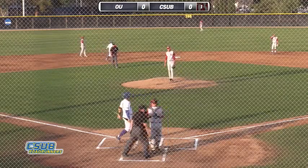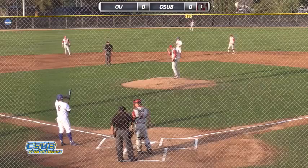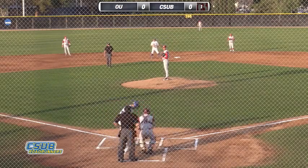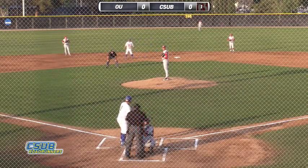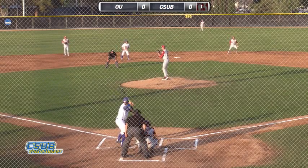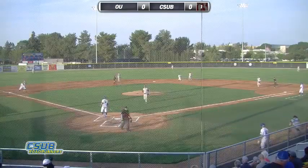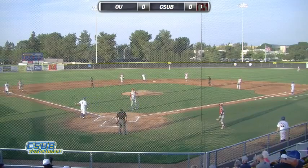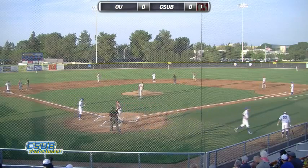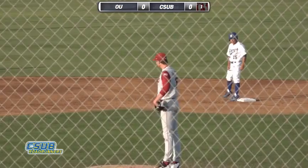Here's the pitch — fouled off again, back out of play. So battling here but down 0-2. And away from them — that's going to advance the runners. Wild pitch there at 84 miles an hour, and the runners go to second and third here with one out in the bottom of the first. A little bit of tension here for Oklahoma early on.